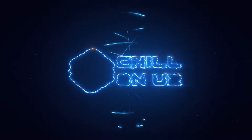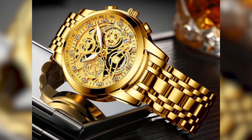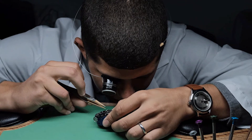Hey guys, welcome to our channel, Chill On You Too. Gold watches represent wealth and status, and in a sense, it's always been that way. Having said that, watchmakers use gold as a case material for very particular reasons in a historical sense.